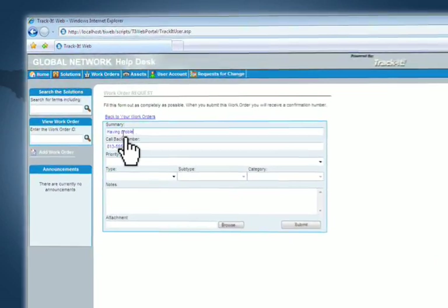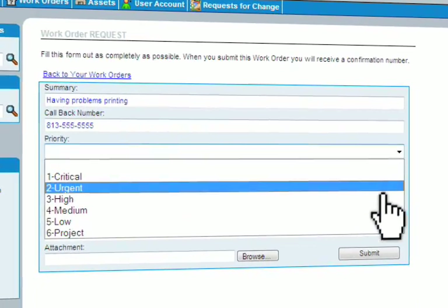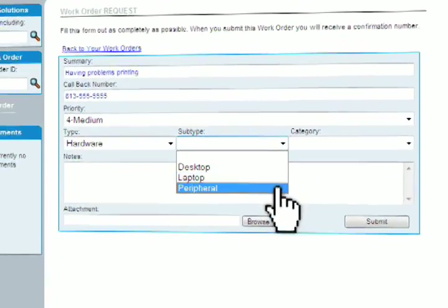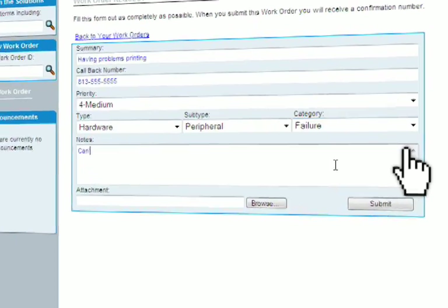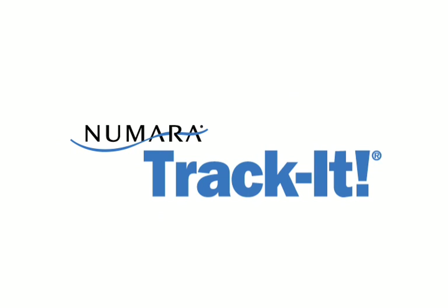Customer satisfaction is key. That's why Numara TrackIt includes a tool to help your customers empower themselves with an anywhere, anytime service solution. Customers can submit a new service request online through the Customer Self Service Portal, via email, or over the phone. You can also set up automated distribution of customer surveys, which can be instantly generated upon completion of a work order to help you evaluate customer experience.